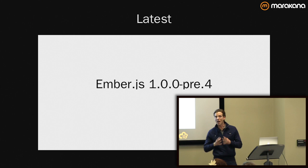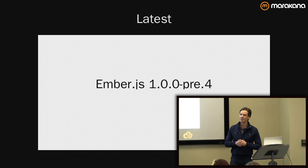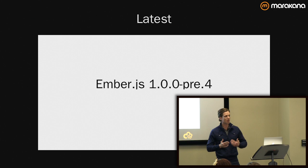There's been a lot of volatility, a lot of change, a lot of growth in the last year. And right now we have a very stable library in pre-4, as we like to call it. I come to you as a practitioner. I'm not a member of the core team.